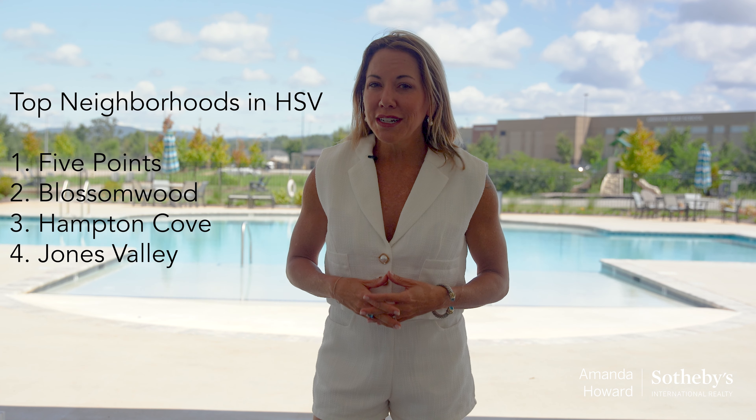Fourth is the ever-growing Jones Valley. Known for its upscale vibe and beautiful homes, Jones Valley is a sought-after neighborhood. It's close to shopping, dining, and the Redstone Arsenal, making it a convenient choice for many residents.